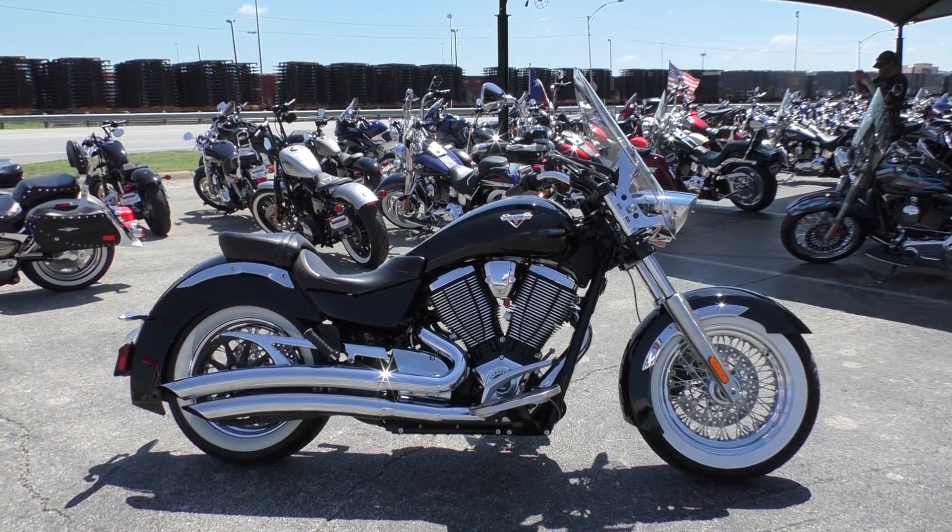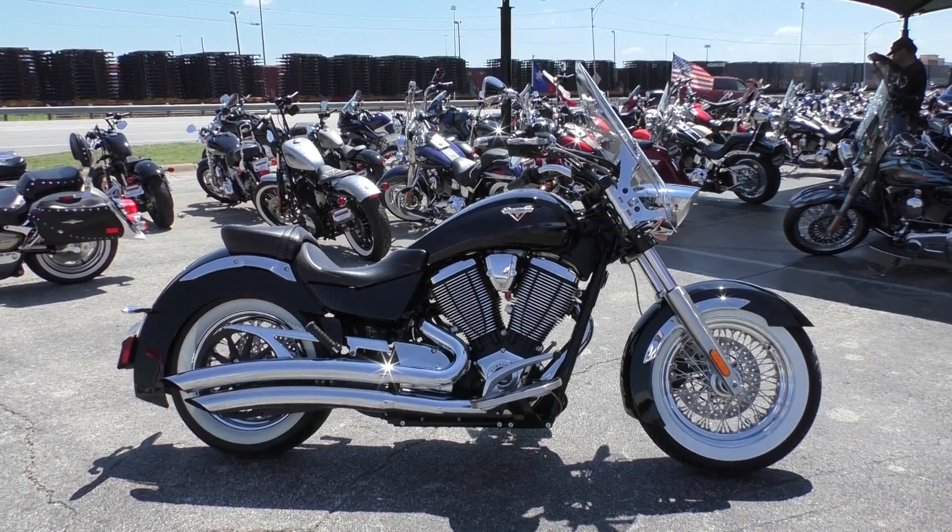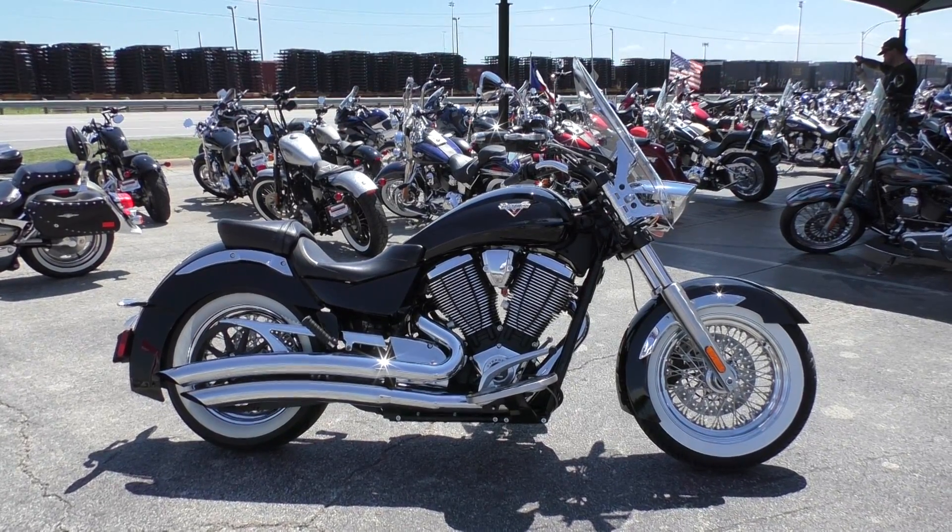Hey guys, Nick here with American Motorcycle Trading Company in Arlington, Texas. Got a 2013 Victory Boardwalk with me today.